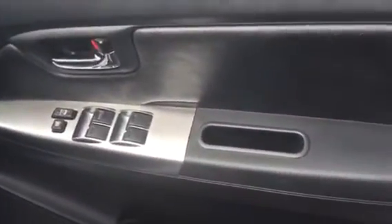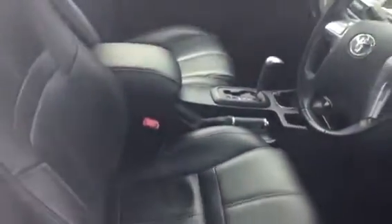You can see the electric windows, back and front. Electric and folding mirrors. It is in really nice condition.